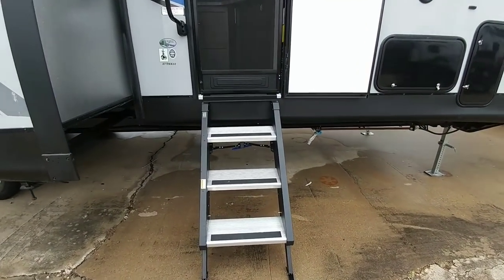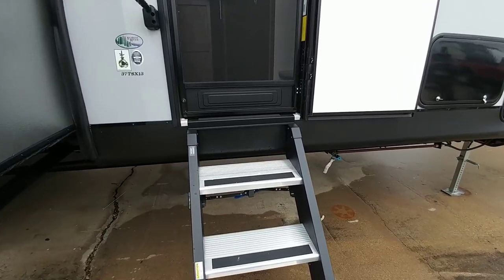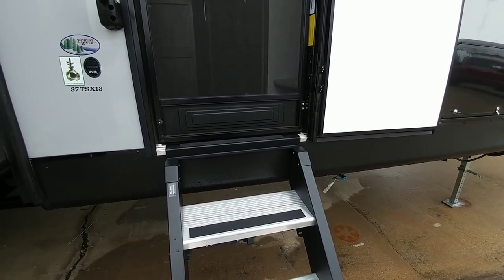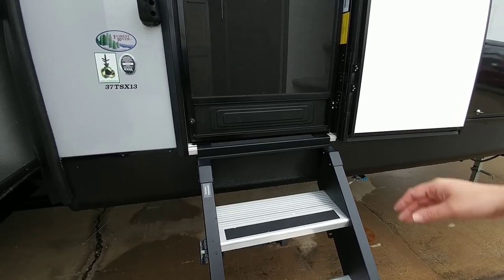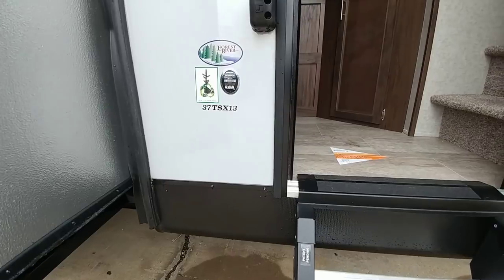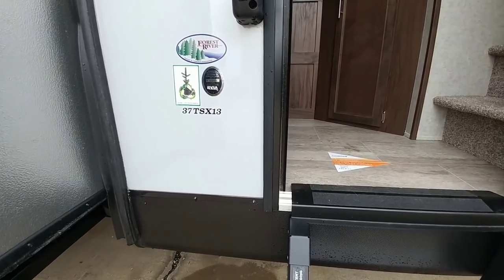This does have the MORryde Solid Step, though they are a little narrower than most — the ones on my coach are about 30 inches wide, while these look like about 24 inches wide. The entry on this particular unit is a little narrower as well. This is the 37 TSX-13.